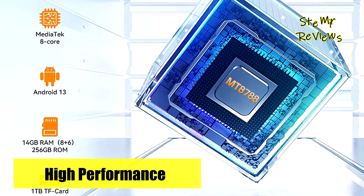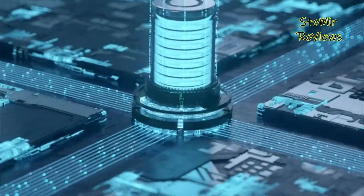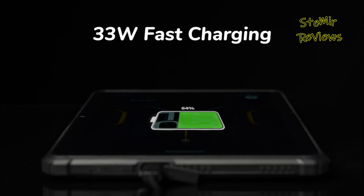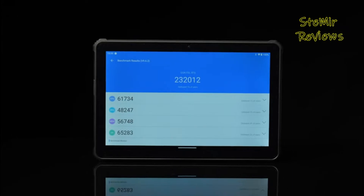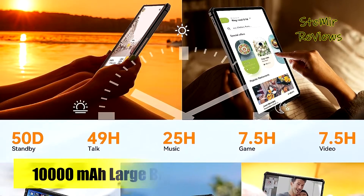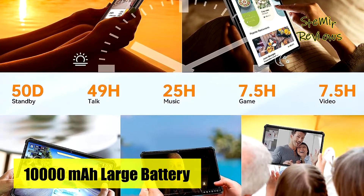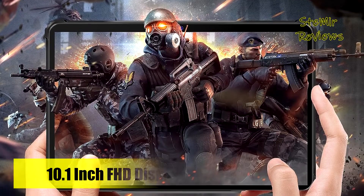Whether you're a photography enthusiast, music aficionado, or avid gamer, the Alcatel RT5 won't disappoint. It offers a generous 256GB of internal storage, expandable up to a whopping 1TB, catering to your daily storage needs. The tablet's substantial 10,000 mAh battery supports 33W fast charging, minimizing downtime.